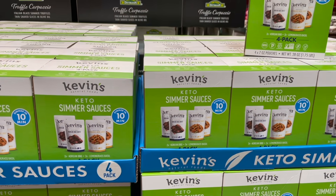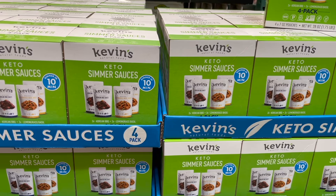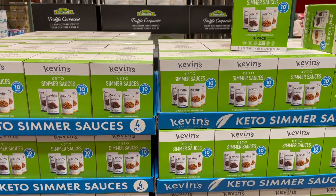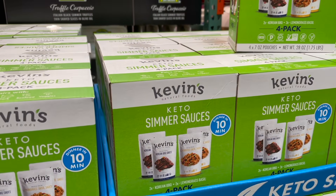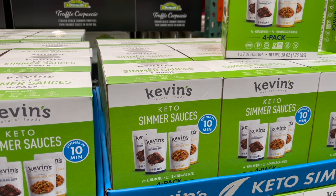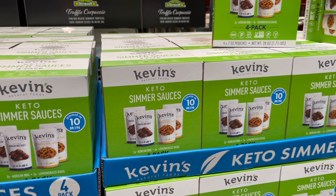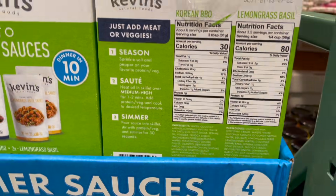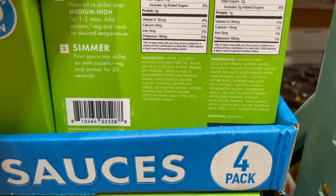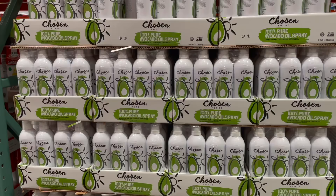I've shared Kevin's meals before — great ingredients, very allergy-friendly. But I've never seen them have simmer sauces on their own until now. This four-pack comes with two Korean barbecue and two lemongrass basil sauces for $6.99. I tried the Korean barbecue and it was great — a great option for a quick dinner. It does contain coconut but overall pretty clean ingredients.